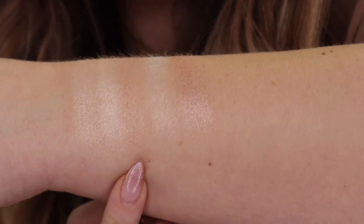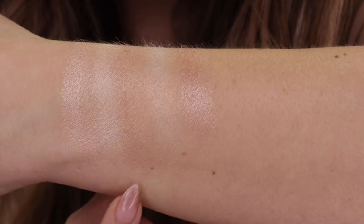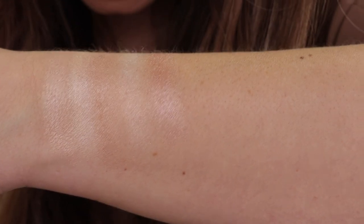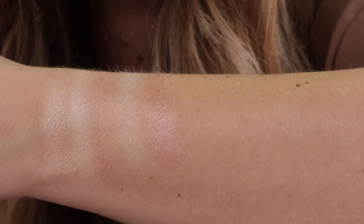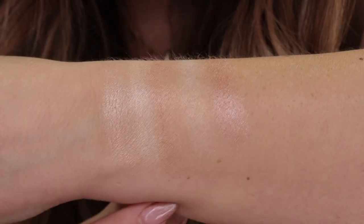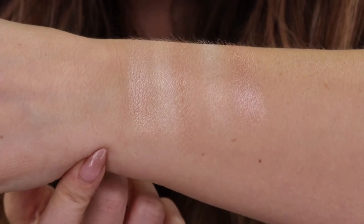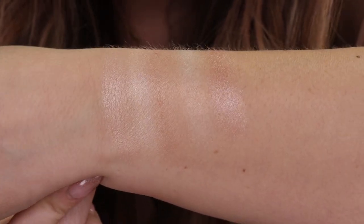I was going through my Becca highlights — this is Opal and this is Vanilla Quartz — neither of them are close, not at all. And then this is the Pat McGrath Labs Skin Fetish Sublime Skin Highlighter in Lunar Nude, from Holiday. Again, not the same, but I'm going to see if this is close to the one in the other palette, that rose gold shade. I'm feeling pretty good because I don't feel like I have anything like this highlighter, surprisingly.